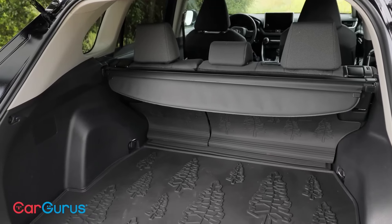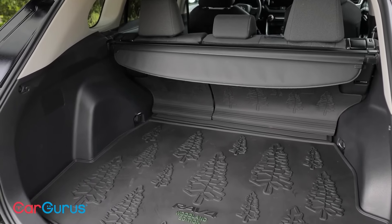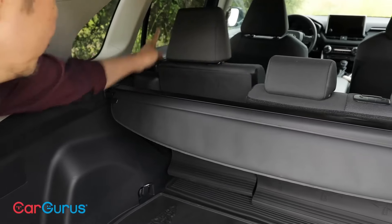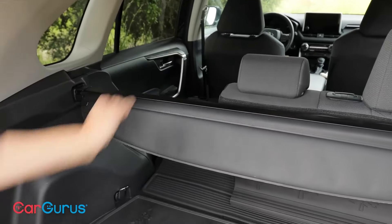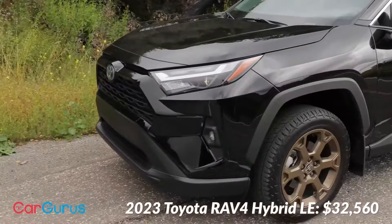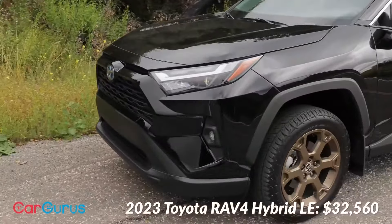The RAV4 Hybrid's interior is spacious and well-appointed, offering comfortable seating for up to five passengers. The cabin is designed with functionality in mind, featuring ample storage spaces, easy-to-use controls, and a user-friendly infotainment system. High-quality materials and attention to detail enhance the overall interior experience.